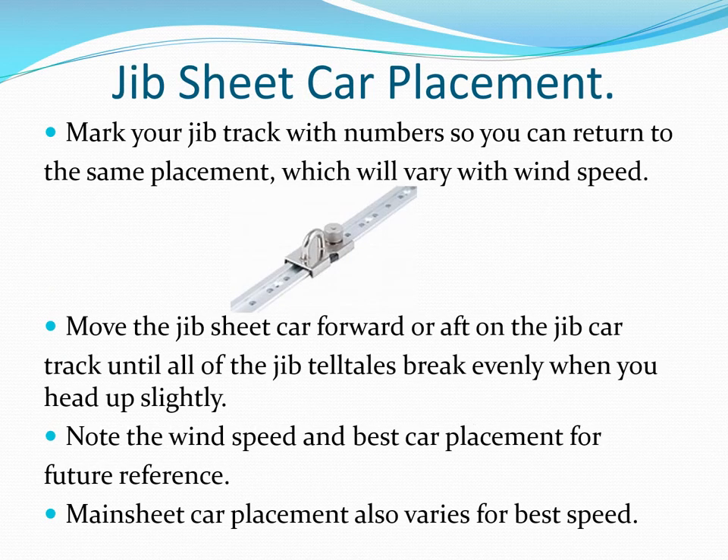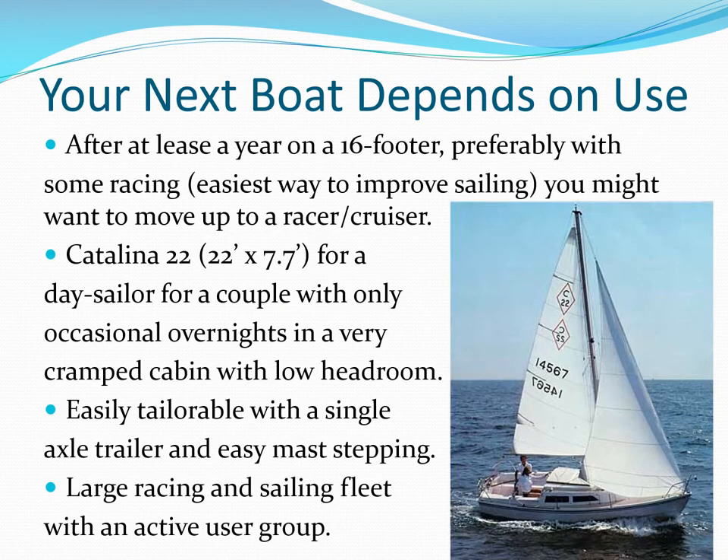The fore and aft placement of the jib sheet car will let you get all the telltales from top to bottom streaming evenly in different wind speeds. Make sure you mark the locations for future reference. When you feel it's time to move up to a larger boat, your biggest decision is how you plan to use that boat. Think carefully about what you want the boat to do for you.